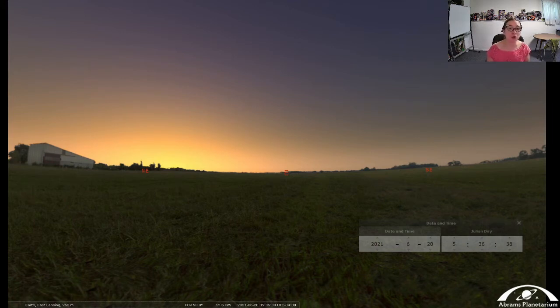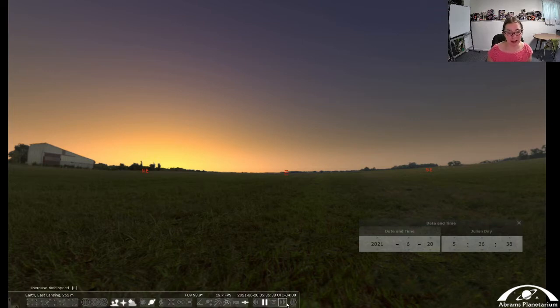The summer solstice is on June 20th this year, marking our longest day of the year and the day the sun gets the highest. I have Stellarium set to just before the sun rises on June 20th. The time is about 5:36 in the morning and the light is just starting to peek above the horizon. Because we are tilted in the summertime, the northern hemisphere is tilted toward the sun, which means we get more direct sunlight and longer days.